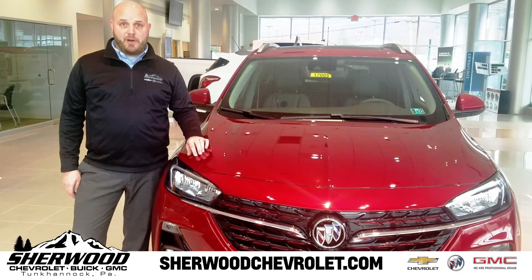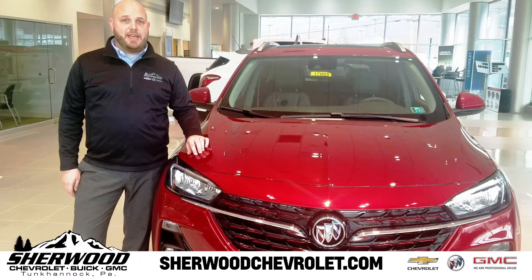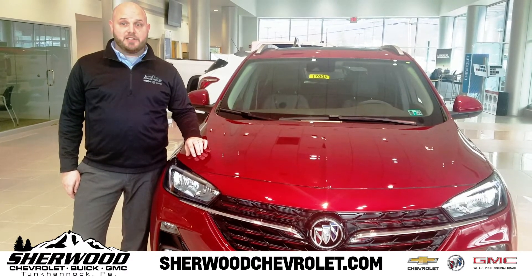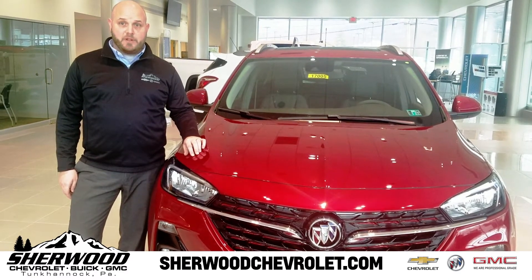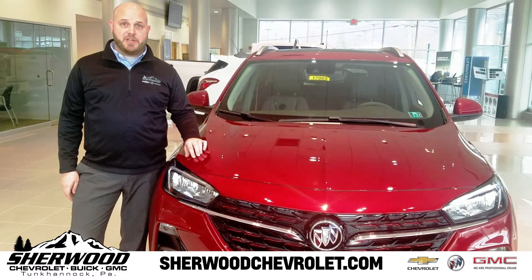It is built from the ground up using all-new architecture. It is wider, sleeker, and longer than the current generation Buick Encore. It features more legroom in the front and rear and 25% more cargo room.